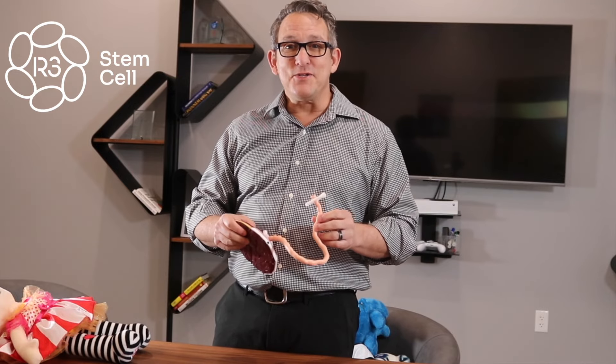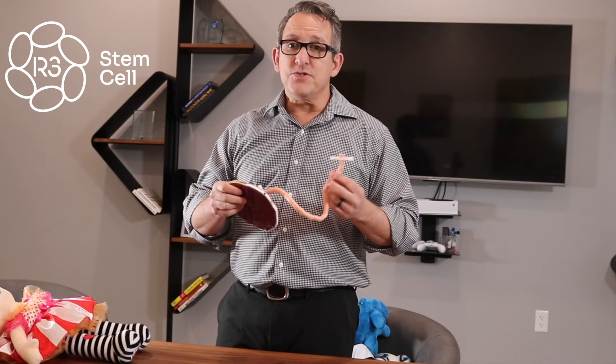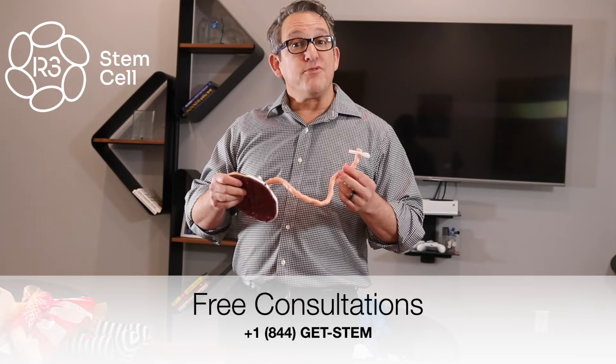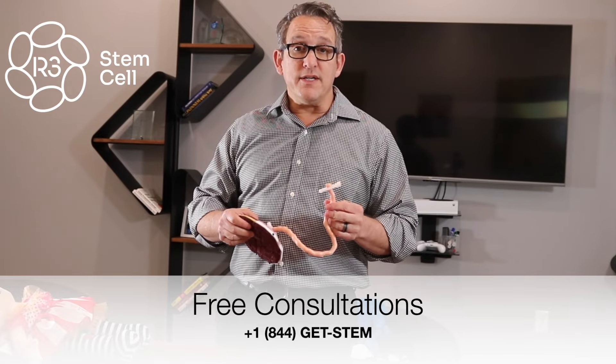Thanks for watching. Please visit us at r3stemcell.com. We have locations around the world in six countries to date. We've done over 24,000 procedures. We offer free consultations for those interested in seeing if they or a loved one is a candidate by calling +1-844-GET-STEM. Thank you.